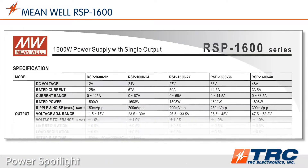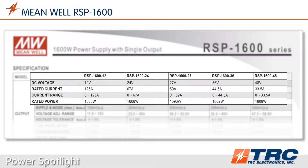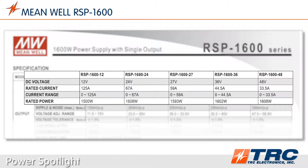There are five standard output voltages for this series. These models range from 12 volts at 125 amps to 48 volts at 33.5 amps. This assortment of models allows engineers to create technical designs for commonly used voltages.